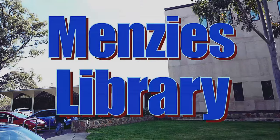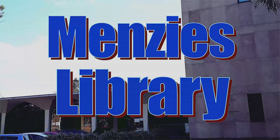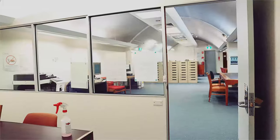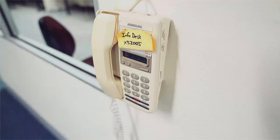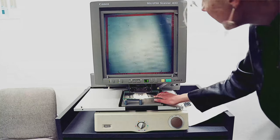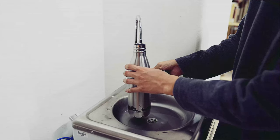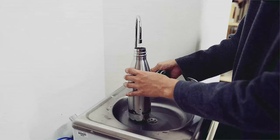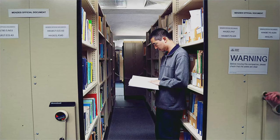The Menzies Library: ANU's Asia-Pacific Library with the most comprehensive collection of Asian scholarly materials in Australia. Complete with its own study rooms, the very latest in technology, and even a microfilm scanner. And the slowest water fountain in the southern hemisphere. We'll check back here later. You won't be the same after exploring the Menzies collections.